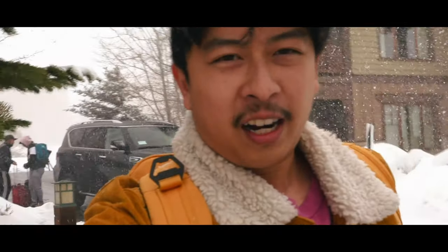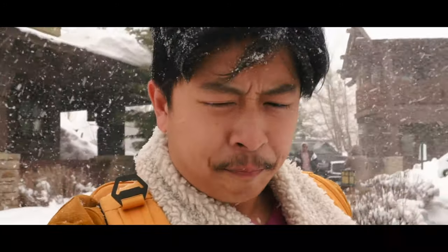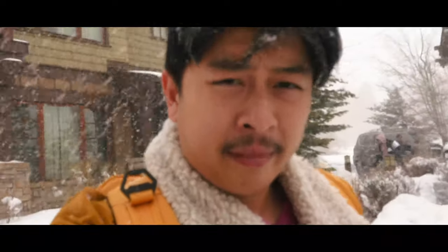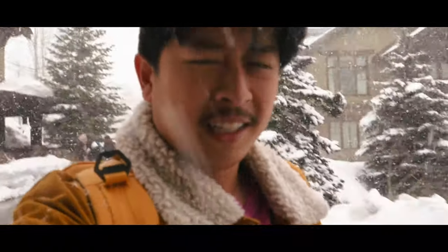Let's get started. You can see it is snowing quite hard. We've just arrived at our hotel and yeah, it's really cold and really snowy.